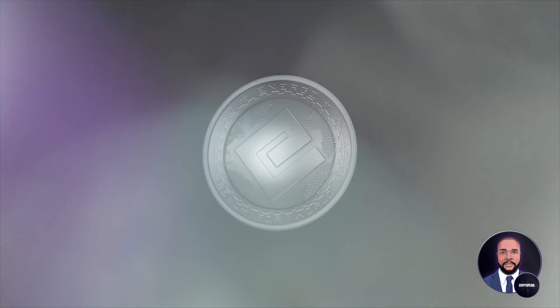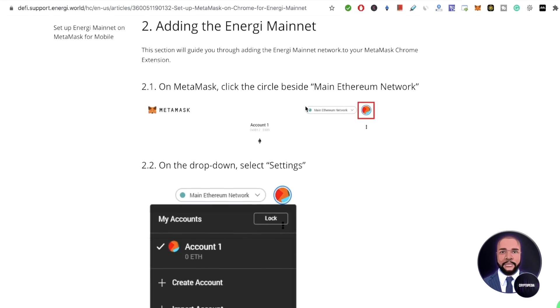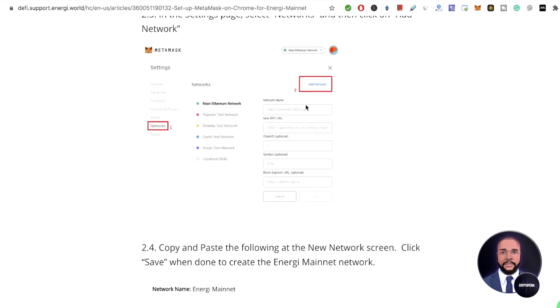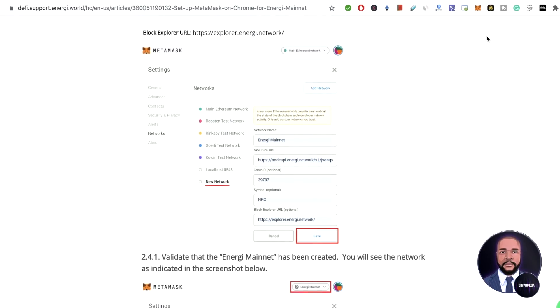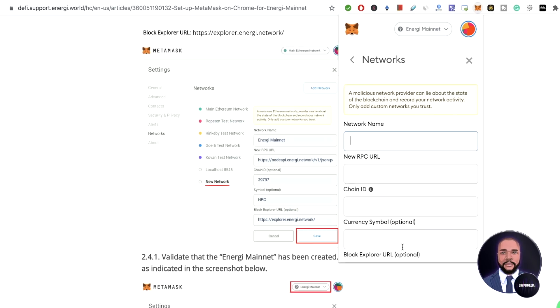Now let's move on to our tutorial. We will be setting up Energy on MetaMask right now. You go to the Energy website — I'm going to post this link in the description so you guys can check out the instructions for yourself. I'll pull up MetaMask right now. When you start off, you will probably be on Ethereum mainnet. Press the button up here and go to custom RPC, and you enter all the details in there.